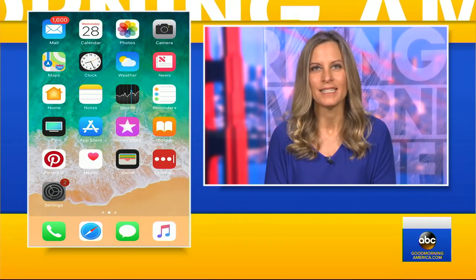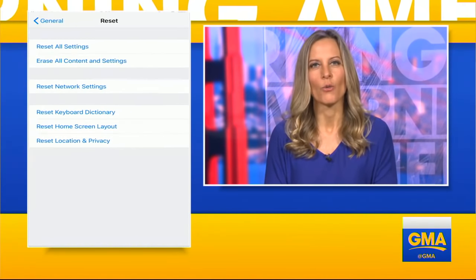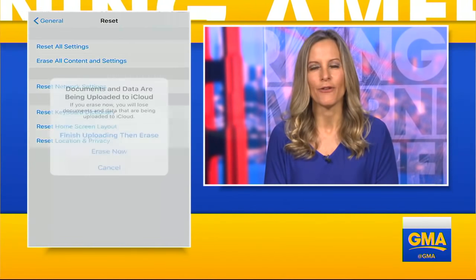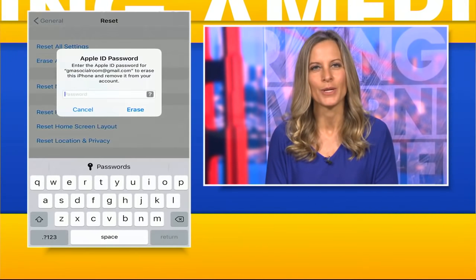There's so much data saved on your phone. Facebook and eBay remind customers to wipe their phones before selling them, and Apple says it only takes a few easy steps to do that. Here's how: go to Settings, then General, then Reset, and Erase All Content. You can do that in the phone. Or if the screen's broken, plug it into your computer and see if you can do it in iTunes.